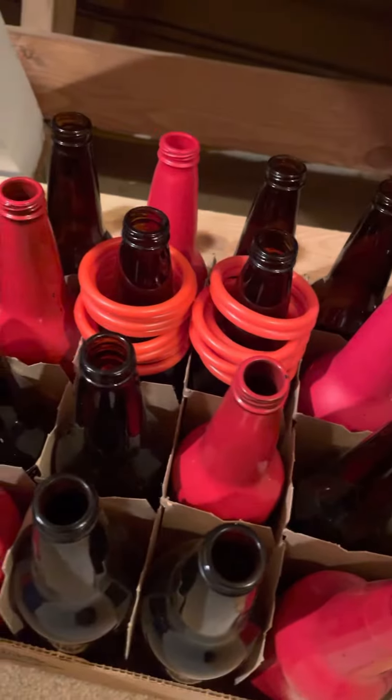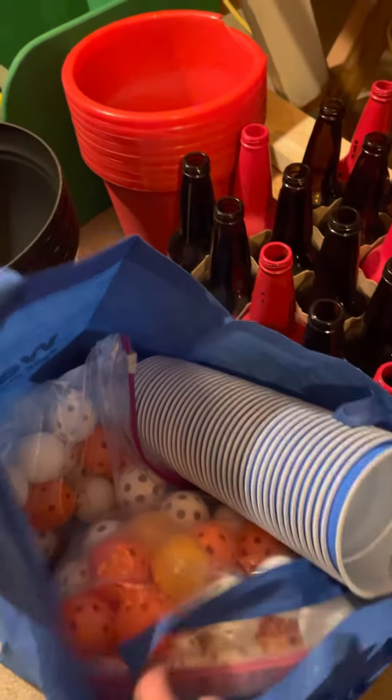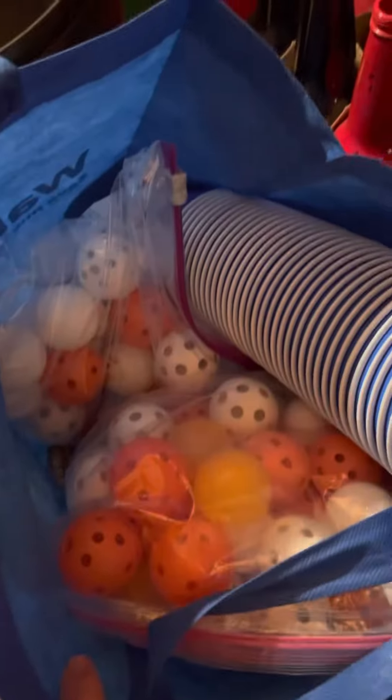I have that ring toss game with all the little red rings on the bottles. Just solo cups — there's like a cup game and some other really fun games you can play with those.